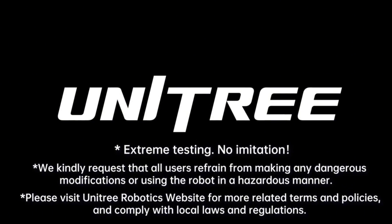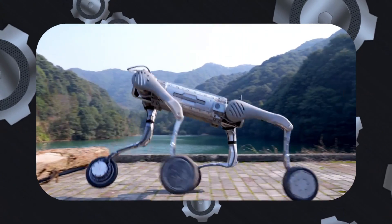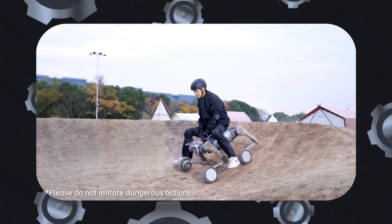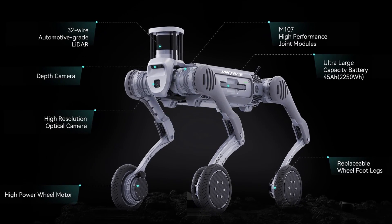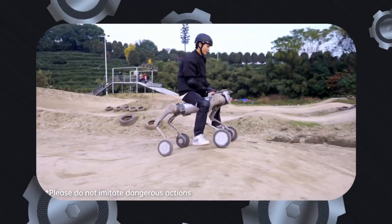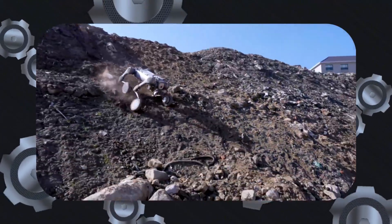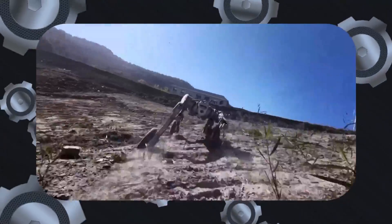Unitree has also issued strong warnings against using their robots for dangerous or unethical purposes. They're committed to ensuring these robots aren't weaponized or used in military applications. Despite their intentions, some of these robots have already been spotted in military use, where their capabilities could be exploited. With a top speed of 20 kilometers per hour and an ability to traverse all terrains, the Unitree B2W could carry heavy equipment, transport injured personnel from the front lines, or even be mounted with weapons, making it a potentially lethal machine. But Unitree stands firmly against such uses, promoting its robots for constructive, industrial purposes only.